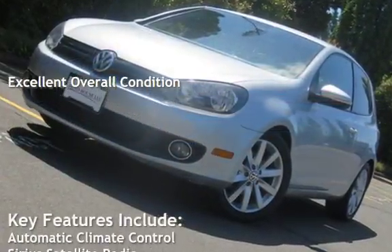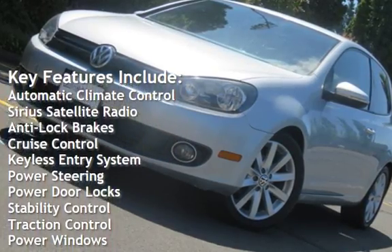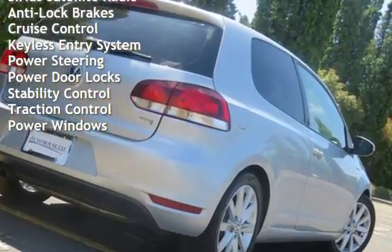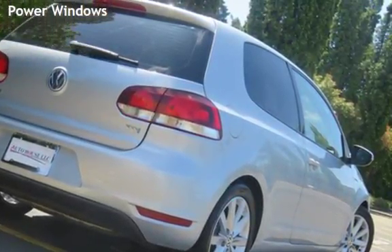Key features include automatic climate control, Sirius satellite radio, anti-lock brakes, cruise control, keyless entry, power steering, power door locks, stability control, traction control, and power windows.